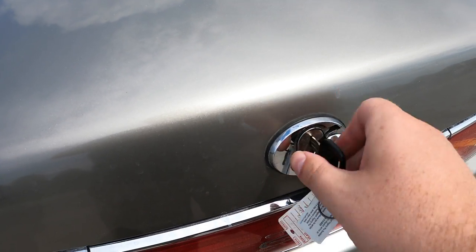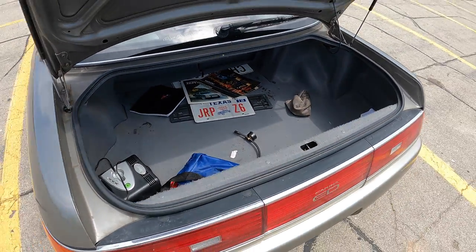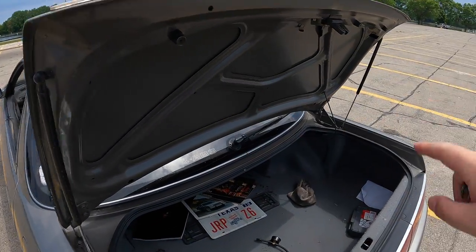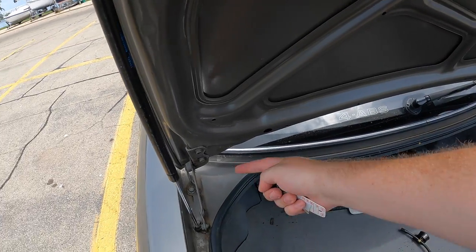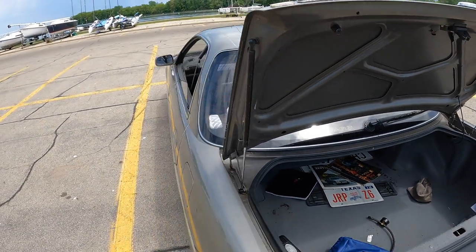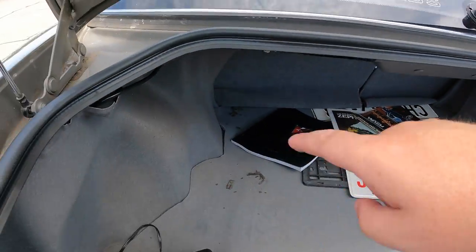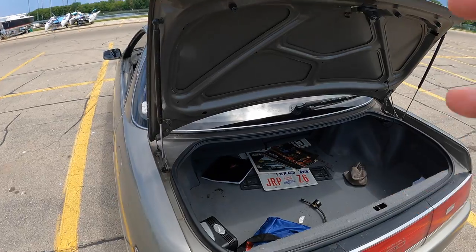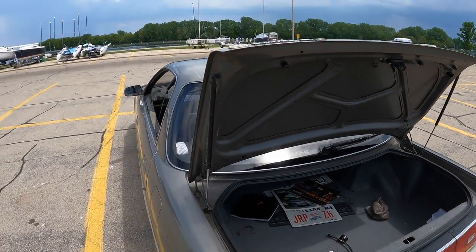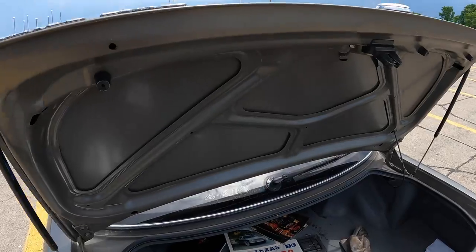Around the back, there's a key slot to pop the trunk. Nothing really to write home about, but the owner pointed out it gets struts on either side. The reason it doesn't have the big arms going into the body is because they relied on the trunk to help with structural rigidity — since there is no B-pillar, they used big thick pillars back there to keep the car from being structurally floppy.